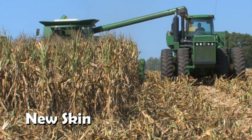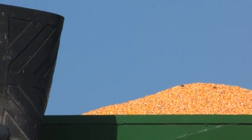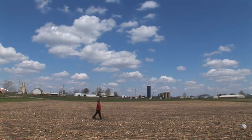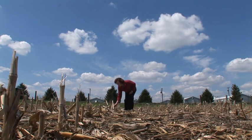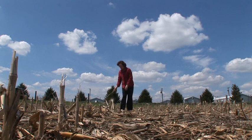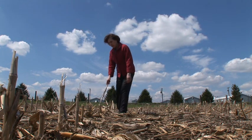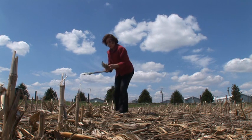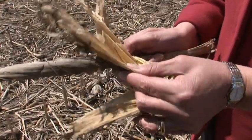Zein is a protein that you find in corn kernels. It is normally left behind after the corn is used for fermentation to produce ethanol or to extract starch. Zein has been known for a very long time — in fact, it was one of the first proteins thoroughly studied back in the early 1900s. Graciela Padua is a nanotechnologist at the University of Illinois whose fascination with the corn protein Zein goes far beyond its conventional uses.